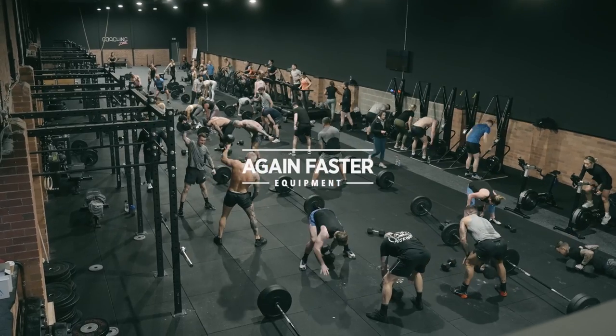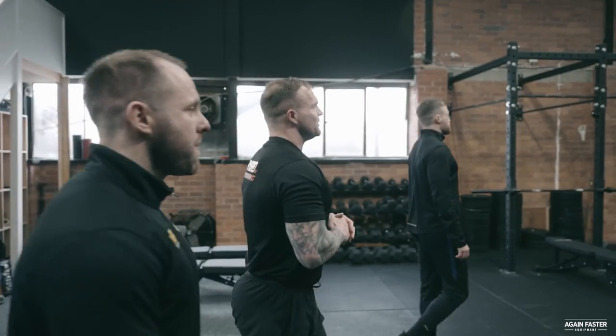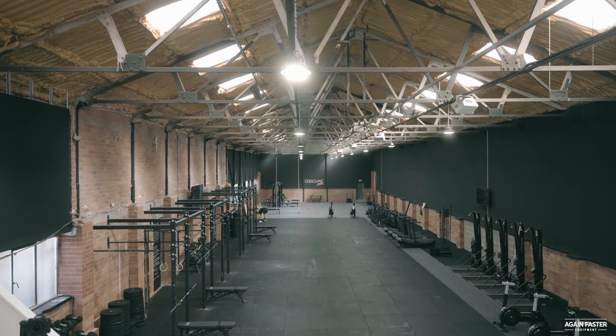Welcome to the Hybrid Performance Centre. We're going to take you through the gym now. This is where we do our classes, this is where all the members come and we mash it up. Over the week we have five classes a day, that's Monday to Friday.